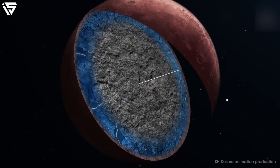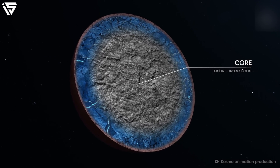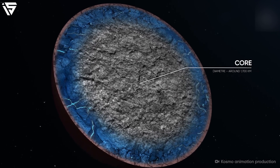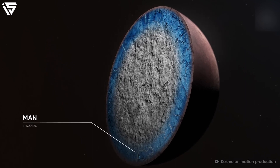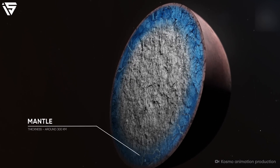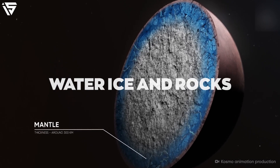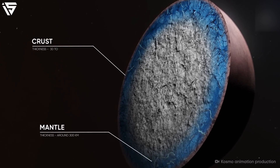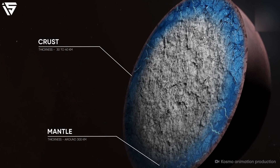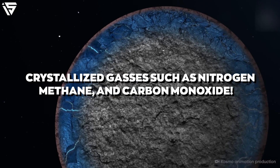To learn about Pluto, one has to understand its model. Pluto has a massive core, which has a diameter of about 1,700 kilometres, and is made up of a mixture of several types of water, ice and rocks. When it comes to the mantle, it is made up of 300 kilometres of ice. Pluto's crust is a mixture of crystallised gases such as nitrogen, methane and carbon monoxide.